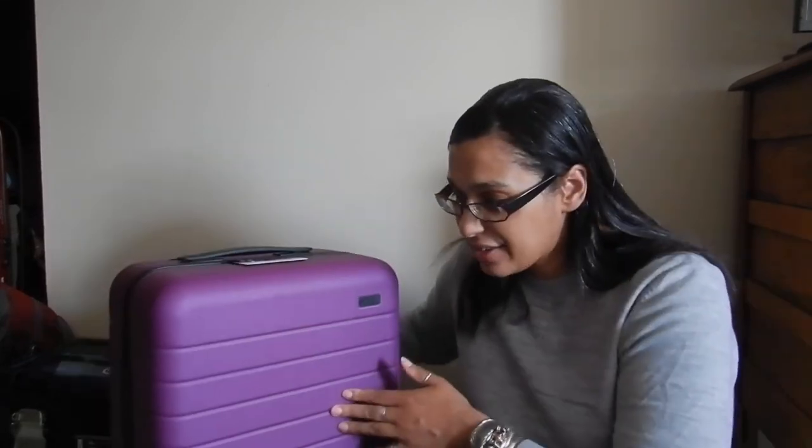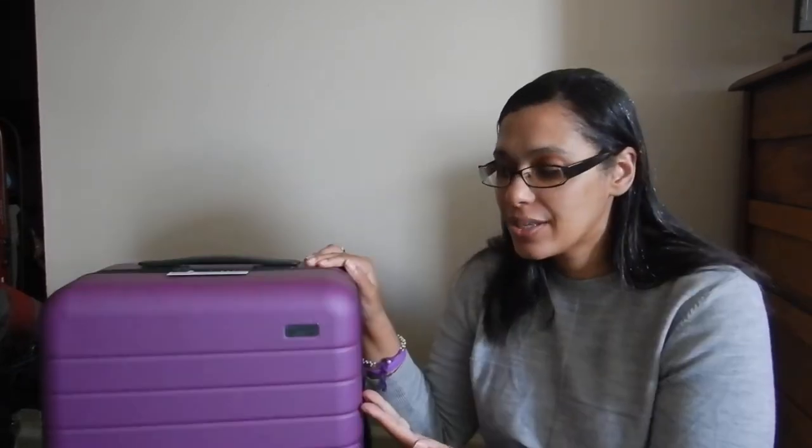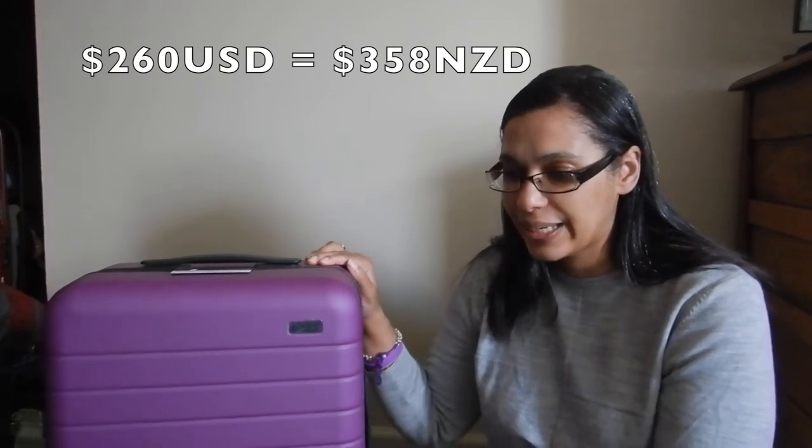I'm quite happy to have a hard case because there will be times where I will check this. It has got a little bit of give. This was $245 plus tax — they emailed me the receipt. Heaps of reviews on this; I definitely did look at a lot of other YouTubers.